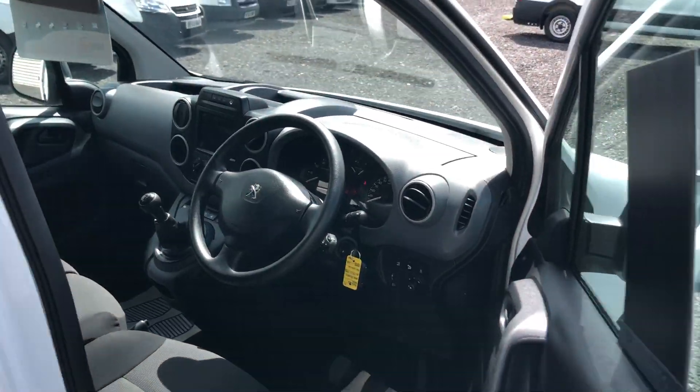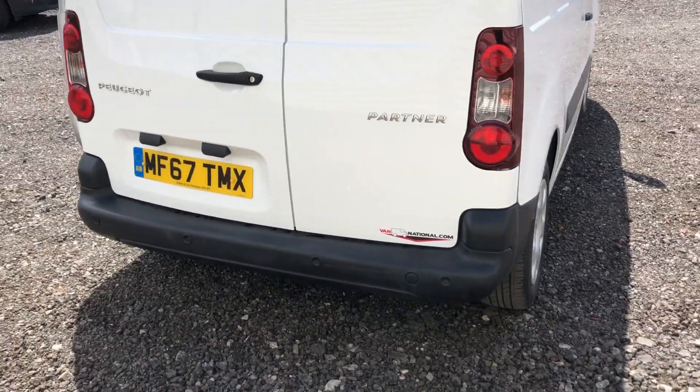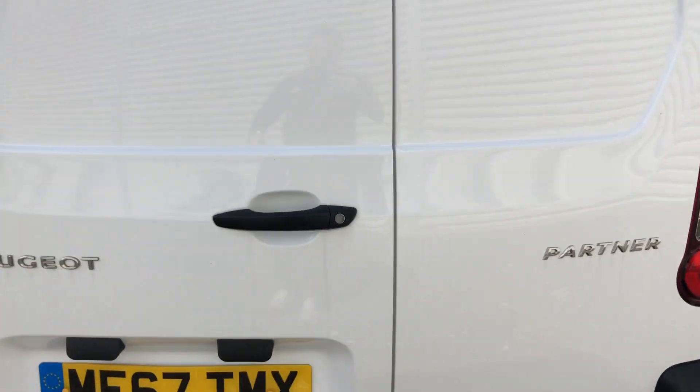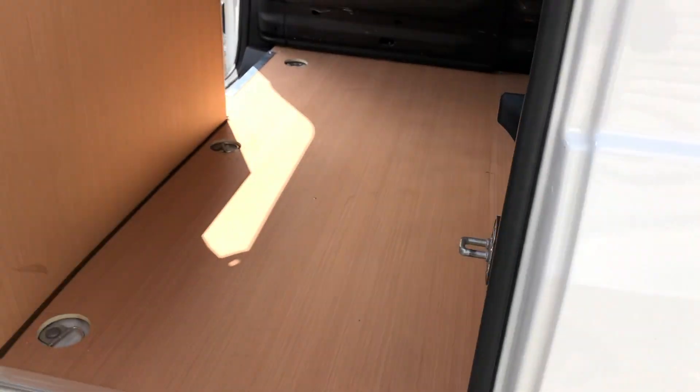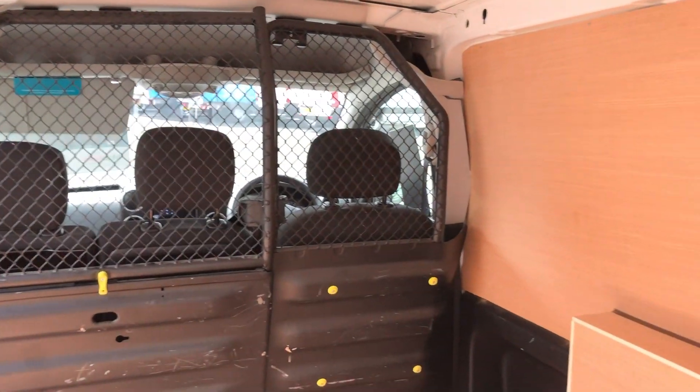Going to the rear of the vehicle — it's also got parking sensors. There's a shelf inside and it's got ply lining throughout. There's a cage there as well.